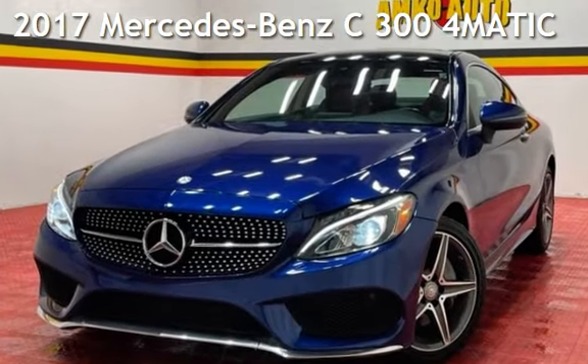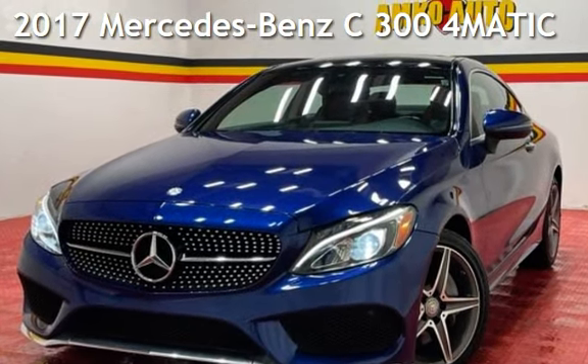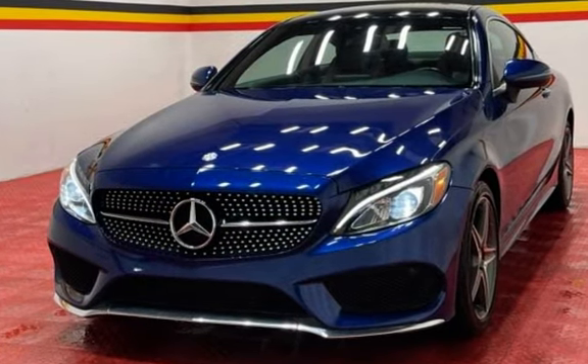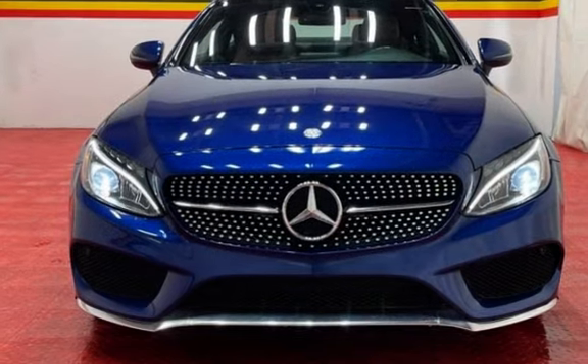Presenting a pre-owned 2017 Mercedes-Benz. This two-door coupe has a four-cylinder, 2.0-liter i4 engine, with all-wheel drive, and an automatic transmission.